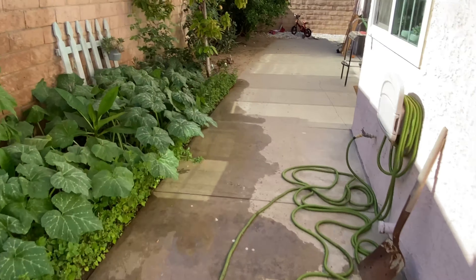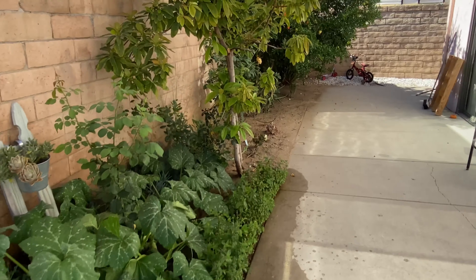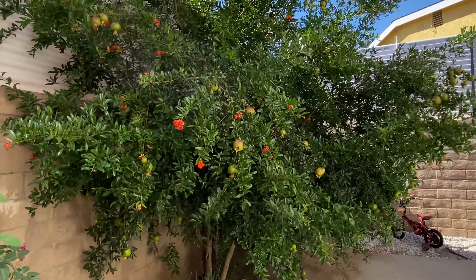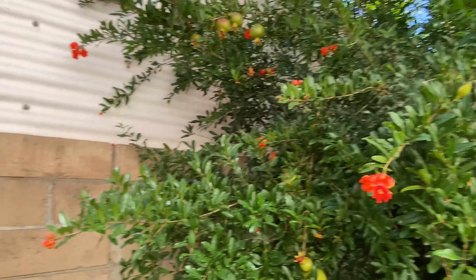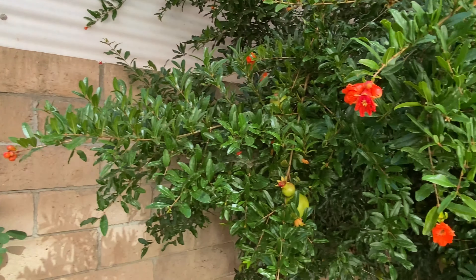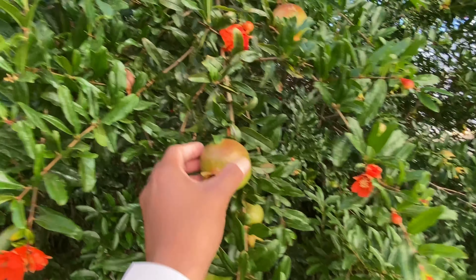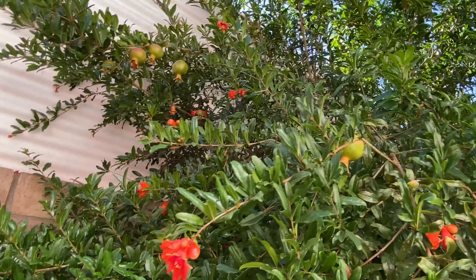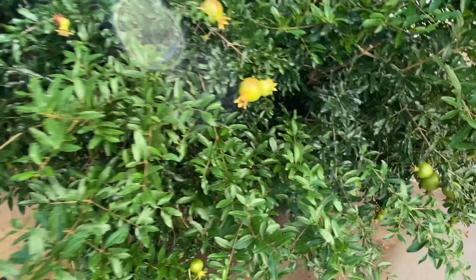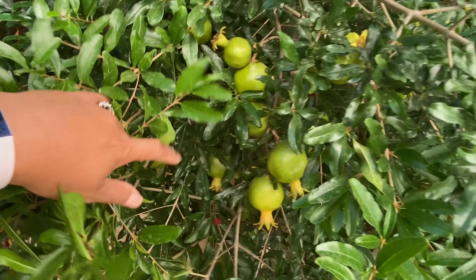Okay, my husband's watering the plants. There's also a pomegranate tree here — look at this one. So this pomegranate is not ready yet, guys, it's still green and hard. But there are plenty of them now because we keep watering so much.